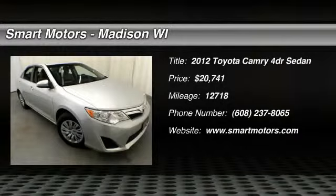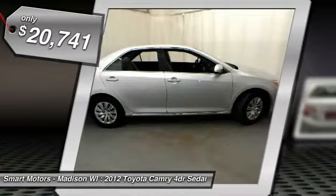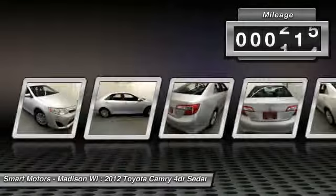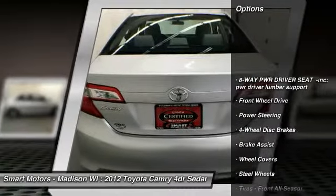For those looking to add fun and style for your next ride at a great price, you need to consider this sporty 2012 Camry, a certified Toyota sedan available here at Smart Motors in Madison. You will be hard pressed to find a three-year-old vehicle with this few miles, as it has just under 13,000 of them. Every one of these miles has been maintained and monitored by our technicians here at Smart Motors.